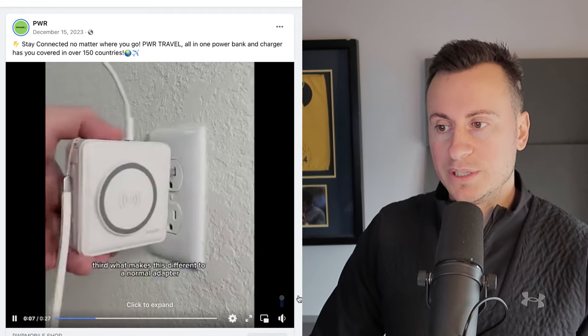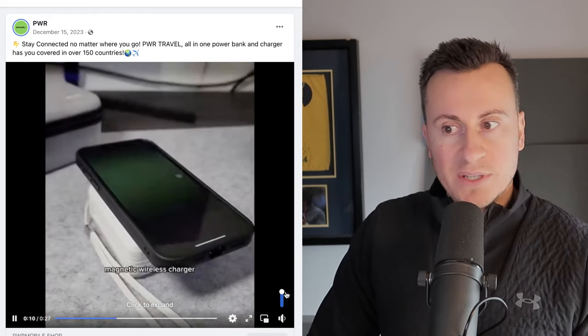Product number one is quite an interesting product — it's a relatively new product. We can see it went live on December 15th of 2023. It's by a company called Power, spelled P-W-R, branded in a really minimalistic way. They do a brilliant job, and they actually private label the products as well, which is something I see more and more often happening in the dropshipping space in order to be successful.